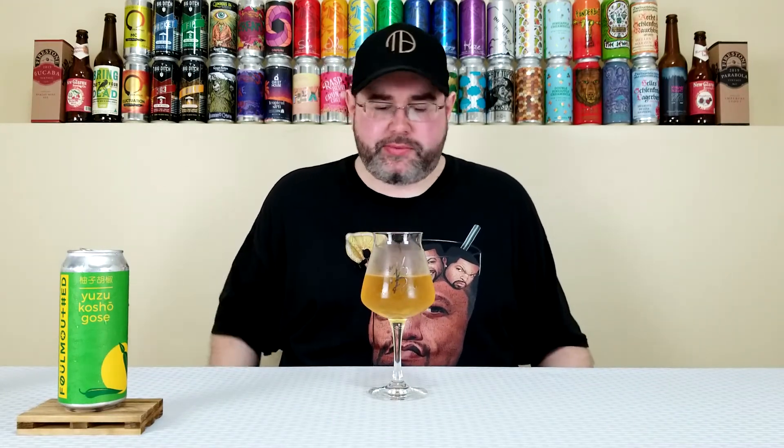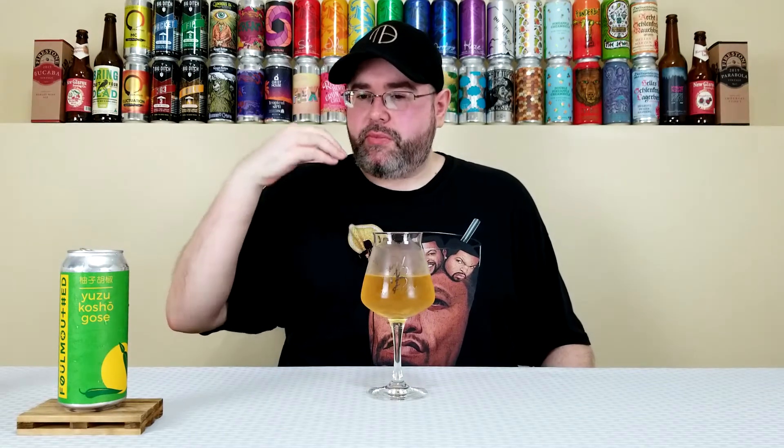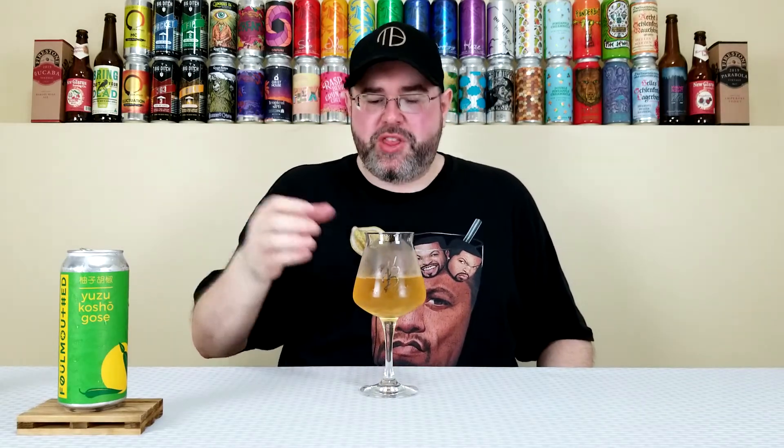Straight up light body. Is it watery? Sure. It's 4%, I'm not expecting a huge body or anything. Light body, it's fine. The mouthfeel is crisp, clean, refreshing. This is really clean for the most part. There's a lingering bit of heat on the back of the palate — it's fucking awesome. I like that sensation of the heat on the back. I know it's not going to get any hotter, and maybe by the end of this can it'll build a little bit, but it's not going to be overbearing. This is cool.